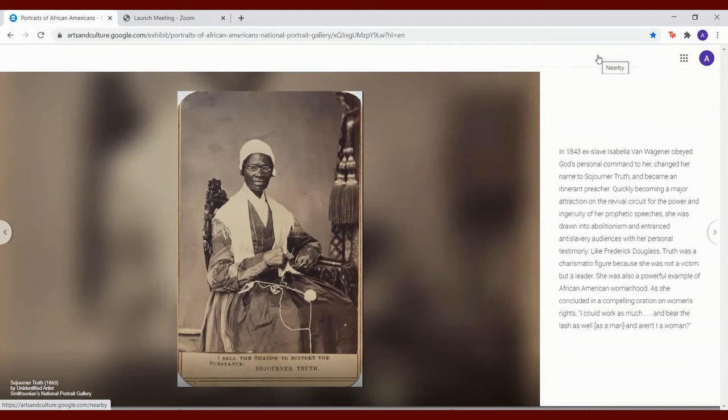Quickly becoming a major attraction on the revival circuit for the power and ingenuity of her prophetic speeches, she was drawn into abolitionism and entranced anti-slavery audiences with her personal testimony. Like Frederick Douglass, Truth was a charismatic figure because she was not a victim, but a leader. She was also a powerful example of African American womanhood. As she concluded in a compelling oration on women's rights, 'I could work as much and bear the lash as well as a man — and aren't I a woman?'